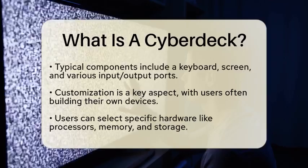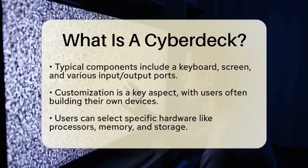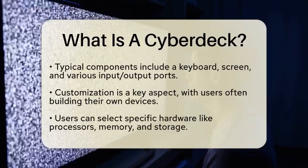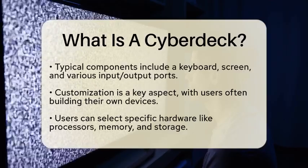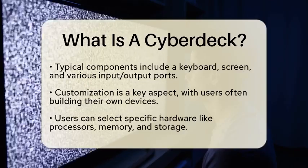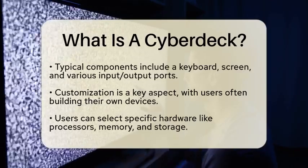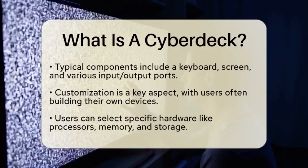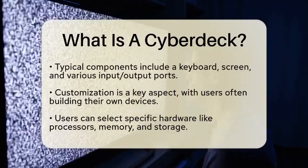What sets a Cyberdeck apart from conventional laptops is its emphasis on customization. Users often build their own devices, selecting specific hardware and software that suit their needs. This can include different types of processors, memory, storage solutions, and even unique operating systems that cater to specialized tasks.